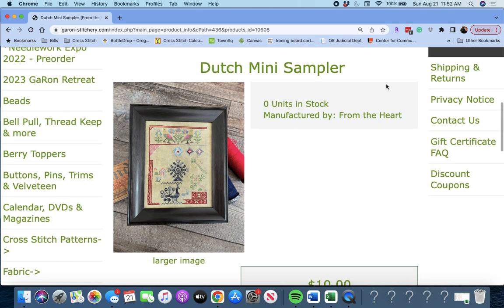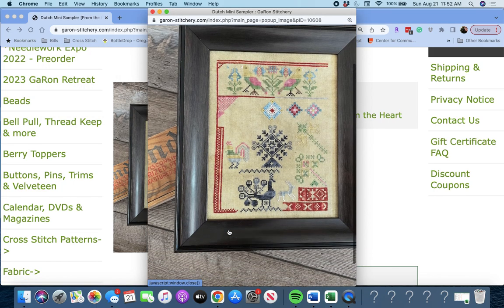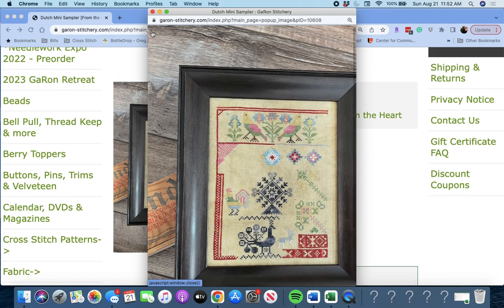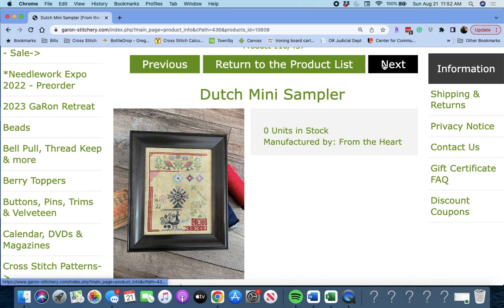Next up is 'Dutch Mini Sampler,' also from From the Heart. So if you didn't want to do the whole thing, you could do a mini sampler. These look like different images and colors used. Dutch Mini Sampler by From the Heart.